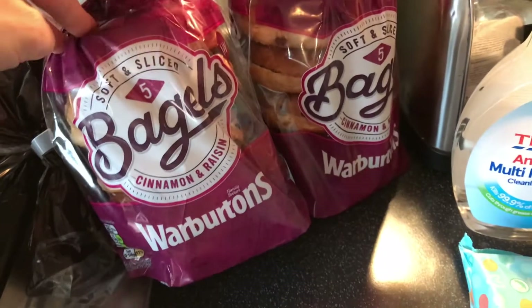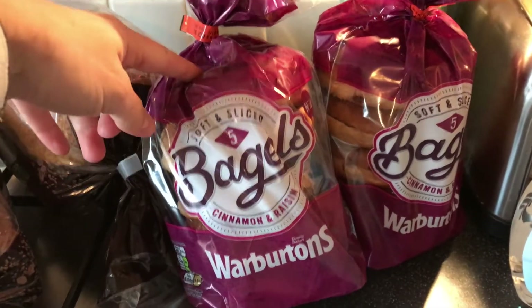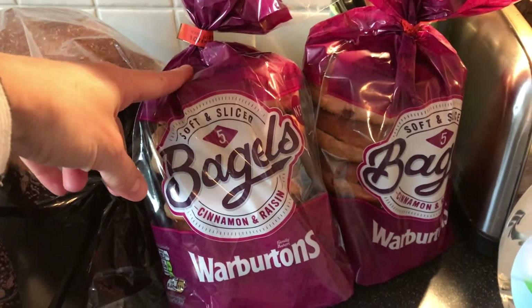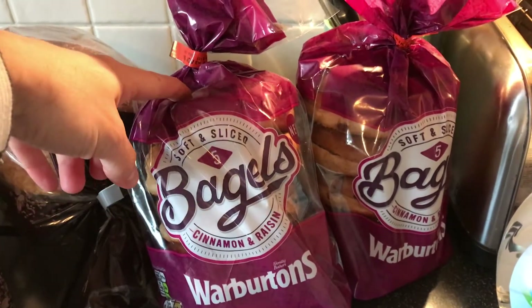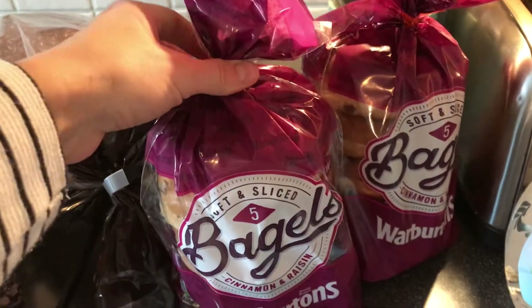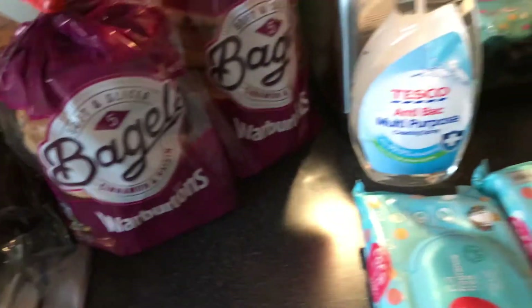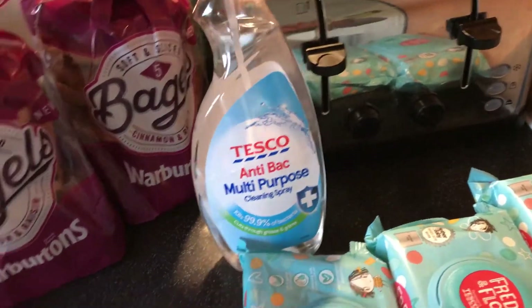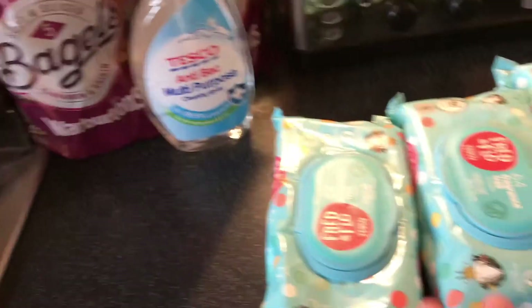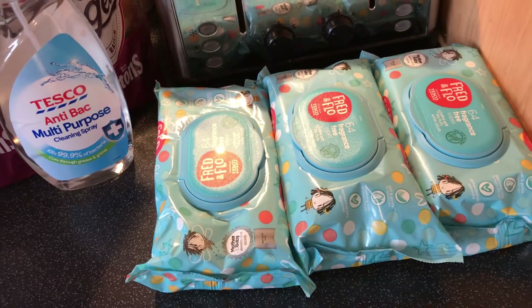We have a seeded loaf of bread and two plain whole meal loaves, plus two packs of bagels. Bagels just go really quickly, and if I buy tons of them people are going to eat tons of them — which isn't a bad thing — but I also like them to eat healthier things like oatmeal and eggs for breakfast, so I just got two packs this time. We also have some antibacterial cleaning spray and baby wipes — I got eight packs but can't find the others, so just three are sitting here.